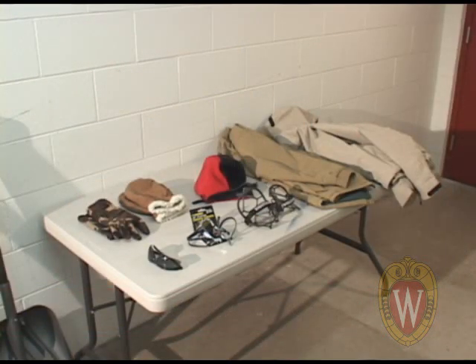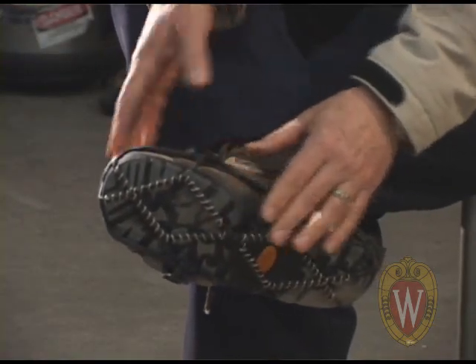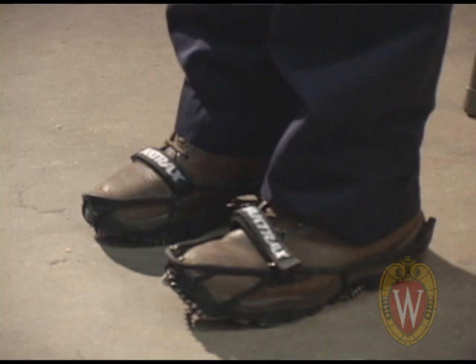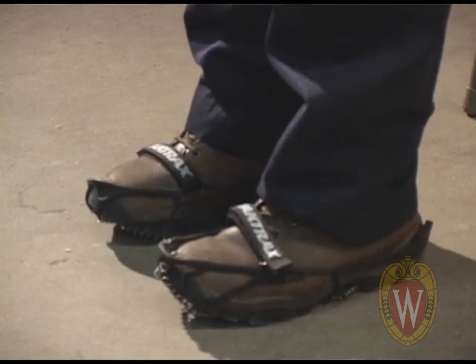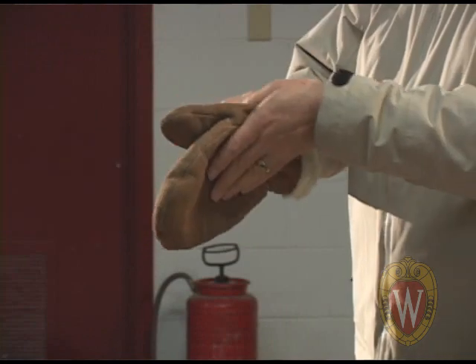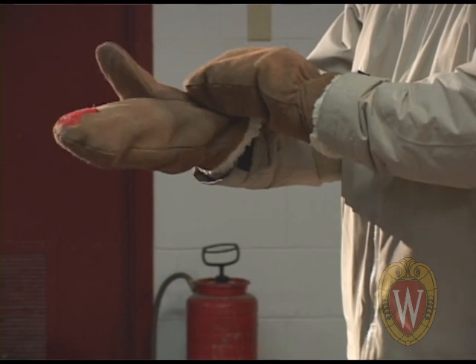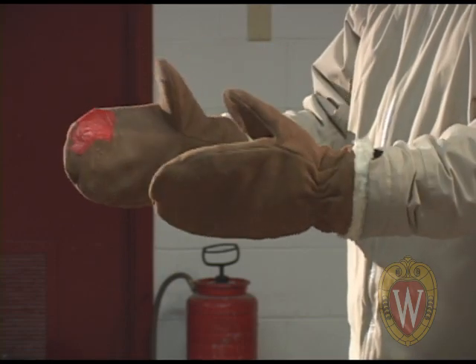Dressing warmly is important for any work conducted outdoors during the winter. Dress in layers, but wear clothing that is easy to move in. Proper boots are essential for keeping feet warm and dry. Additional spikes and cleats can be worn over boots in icy and slippery conditions. Choose gloves that will keep your hands warm, dry, and blister-free. Consider thicker gloves, allowing for a good grip on the shovel's handle.